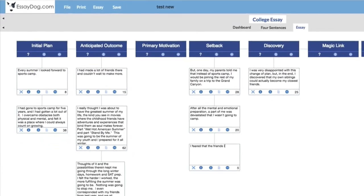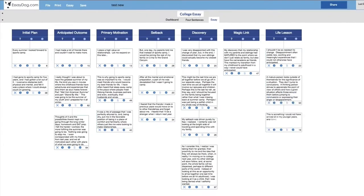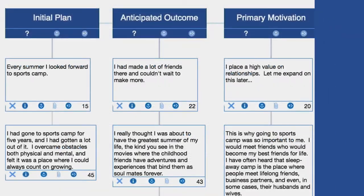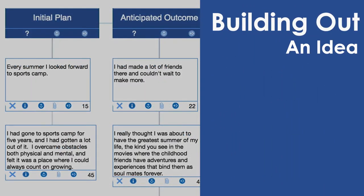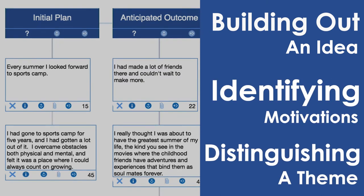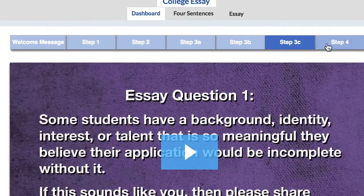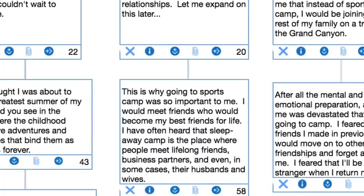One task builds upon the last, and before they know it, the student is on their way to an engaging, compelling first draft. To the student, this isn't essay writing — this is building out an idea, identifying their motivations, and ultimately distinguishing a theme. It's a fun, organic process, and it's painless. This continues for six steps until the student has all the elements of their story infused with depth, dimension, and meaning.